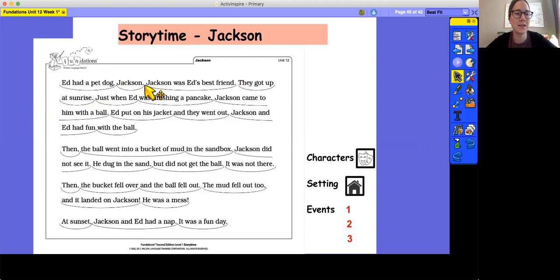Ed had a pet dog, Jackson. Jackson was Ed's best friend. They got up at sunrise. Just when Ed was finishing a pancake, Jackson came to him with a ball. Ed put on his jacket and they went out. Jackson and Ed had fun with the ball. Then the ball went into a bucket of mud in the sandbox. Jackson did not see it. He dug in the sand, but did not get the ball. It was not there. Then the bucket fell over and the ball fell out. The mud fell out too, and it landed on Jackson. He was a mess. At sunset, Jackson and Ed had a nap. It was a fun day.